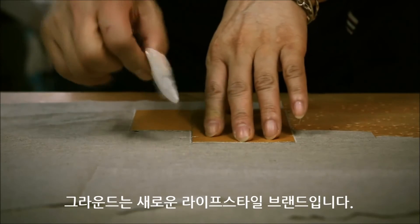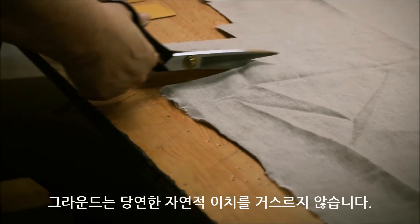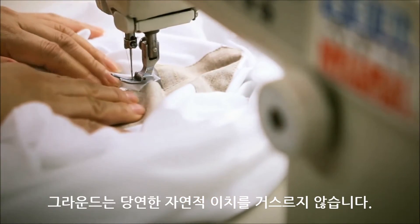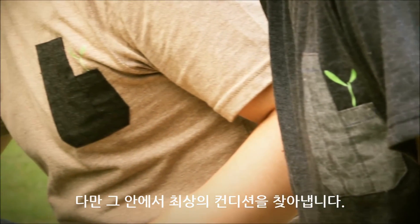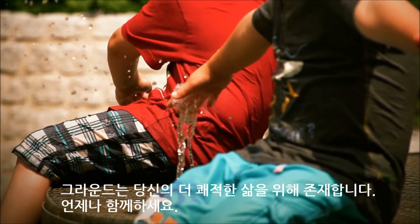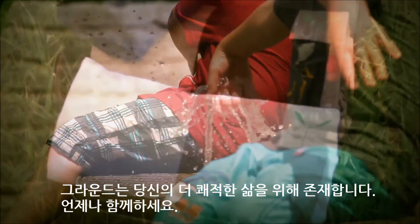Ground is a new lifestyle brand. Ground does not offend the natural senses, but finds the best conditions from nature. Ground exists for your more comfortable life. Always be with Ground.